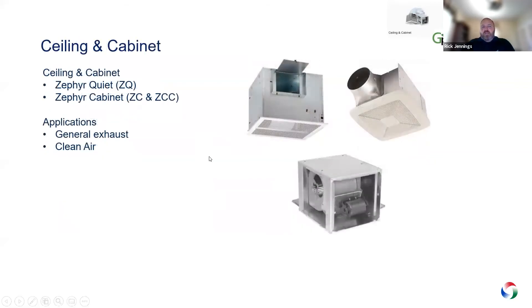Ceiling and cabinet fans are mainly your bathroom fans or fans to exhaust clean air out of an office area in a strip mall, and they also go into hotels. We have the Zephyr Quiet, typically used in a bathroom, and the Zephyr Cabinet, which is bigger and used in larger footprint office spaces.